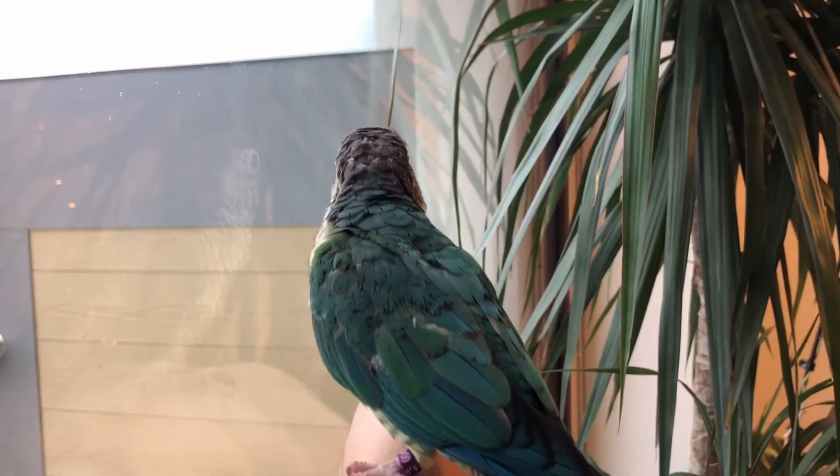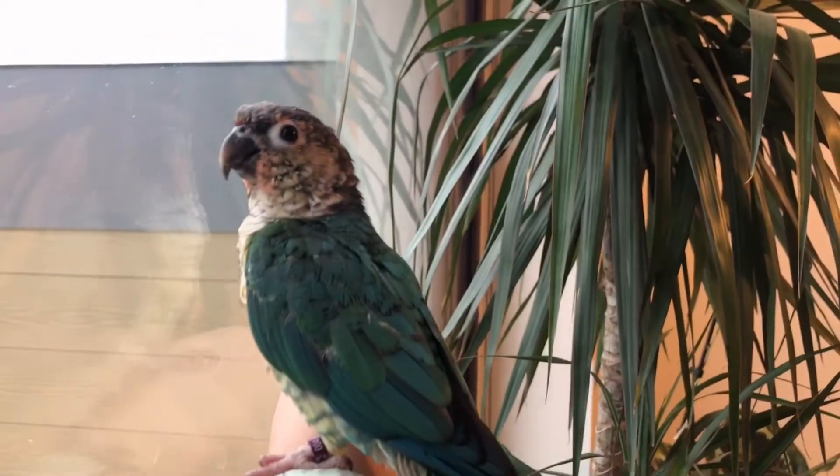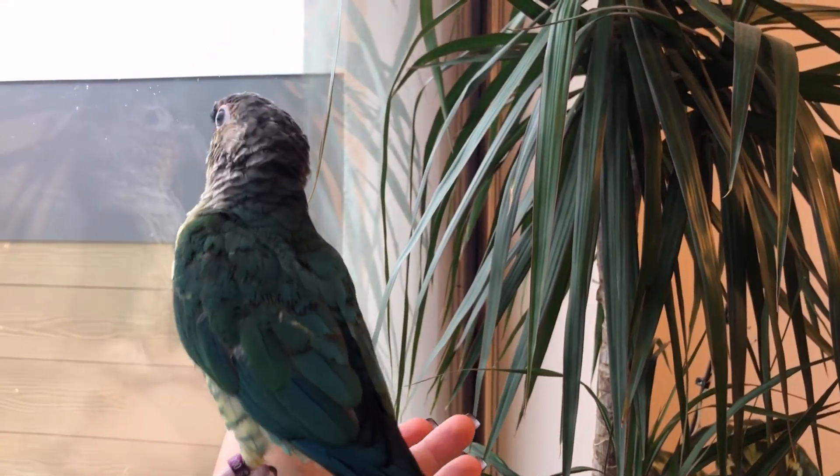Whenever you bring a new bird or baby bird home, make sure you have something on the windows — whether it's tape, stickers, or closed blinds — for a few days, so your bird understands they can't get through and won't crash into the window. After a few days, bring them up to the window so they understand there is something there and can't fly through it. Over time they'll get comfortable with the space and know where they can and can't go. But it's always a good idea to keep something on the windows even after that, because if they ever get spooked they could still crash into a window.